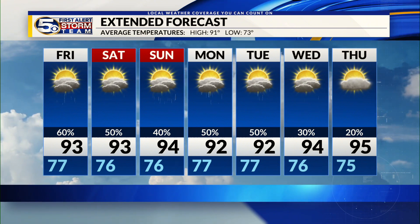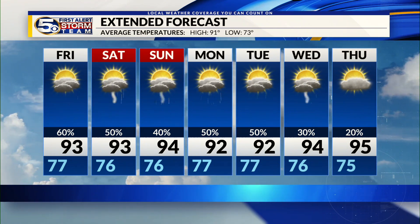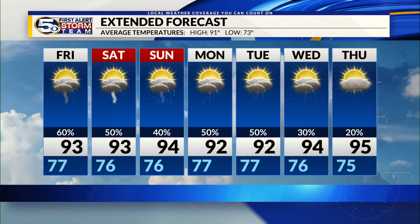Rain chances are staying around 50% through the weekend, with temperatures in the mid-90s — remaining very hot. Even higher rain chances are expected to start next week.